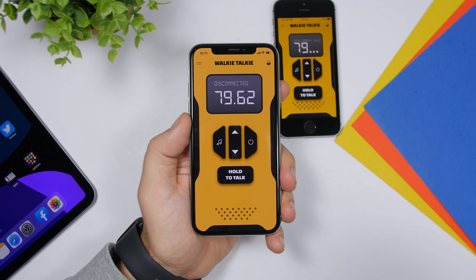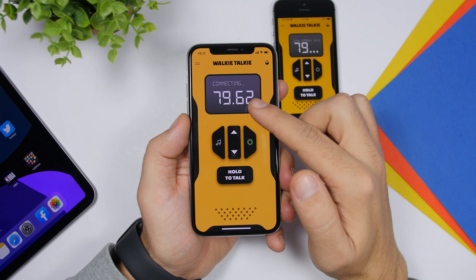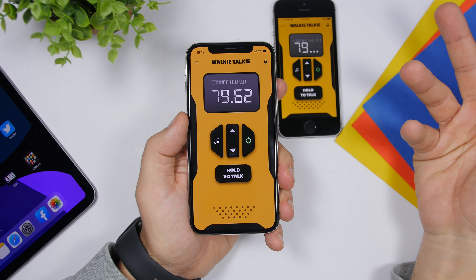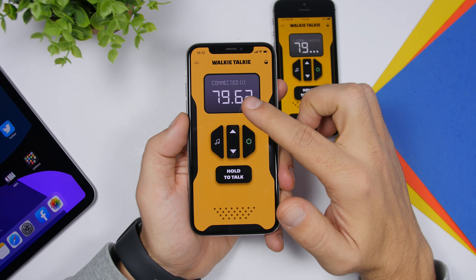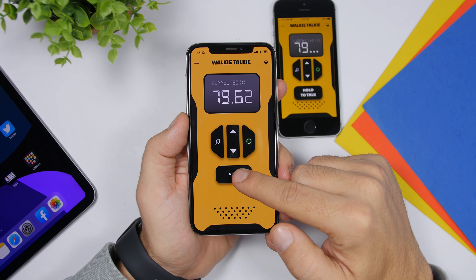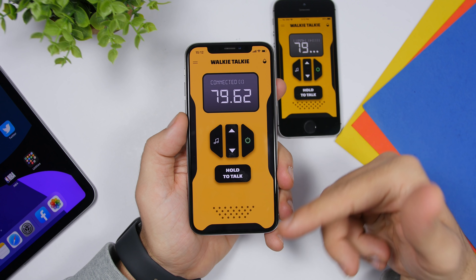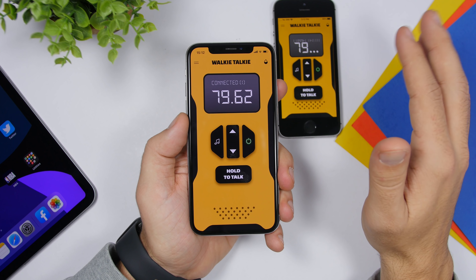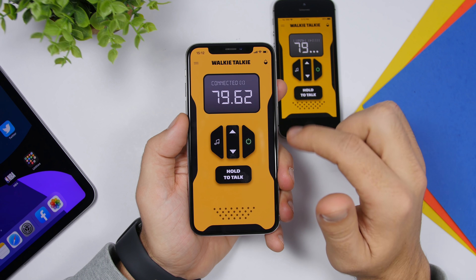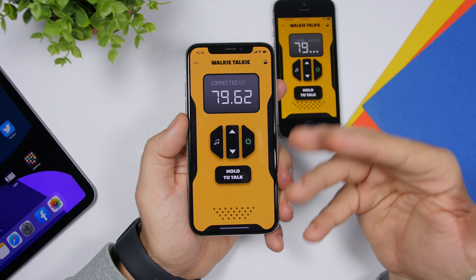So basically you and your friends can have the same frequency, then just tap that little button to connect. You can see it says 'connected,' and once you have both devices connected on the same frequency, just hold here and you can start talking to your friend using this walkie talkie feature. Just make sure you have both on the same frequency and tap that little button — it turns green, which means it is connected.